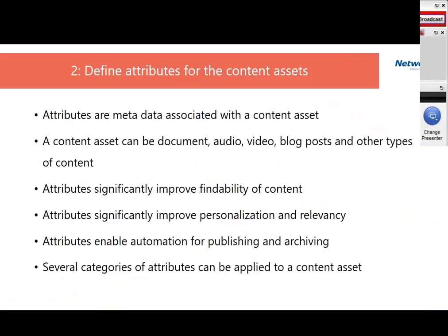Attributes significantly improve findability of content — our goal is to improve productivity and manage risk and compliance. Attributes also significantly improve personalization and relevancy. I recently worked with a customer whose key requirement was to increase personalization, so that users receive only the information most relevant to them. Attributes also enable automation for publishing and archiving. We want to collect the necessary information without being overly intrusive, otherwise people will find other methods to create and manage content.